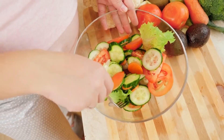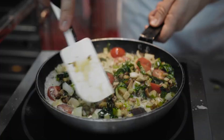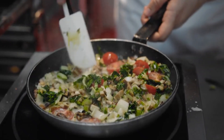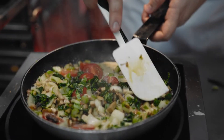Begin by gradually incorporating more plant-based foods into your meals and snacks. Start by replacing one or two meals per week with plant-based alternatives, such as veggie stir-fries, bean burritos, or tofu stir-fry.